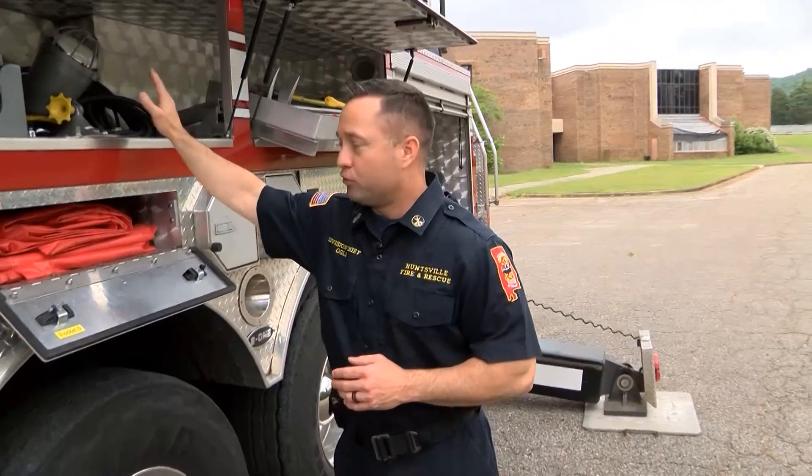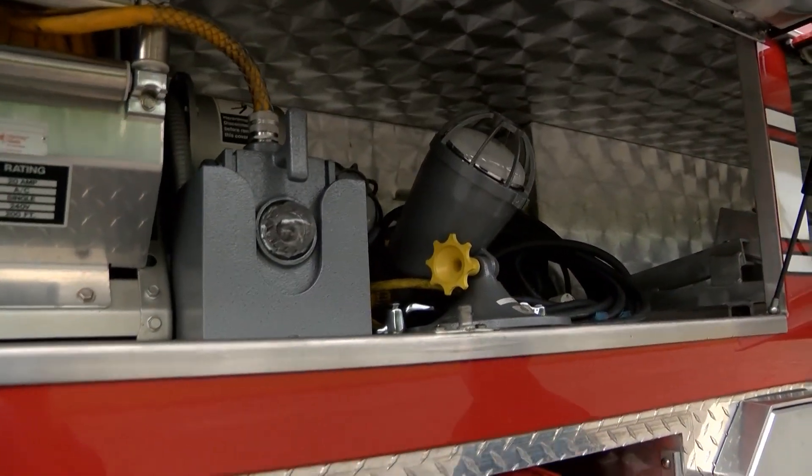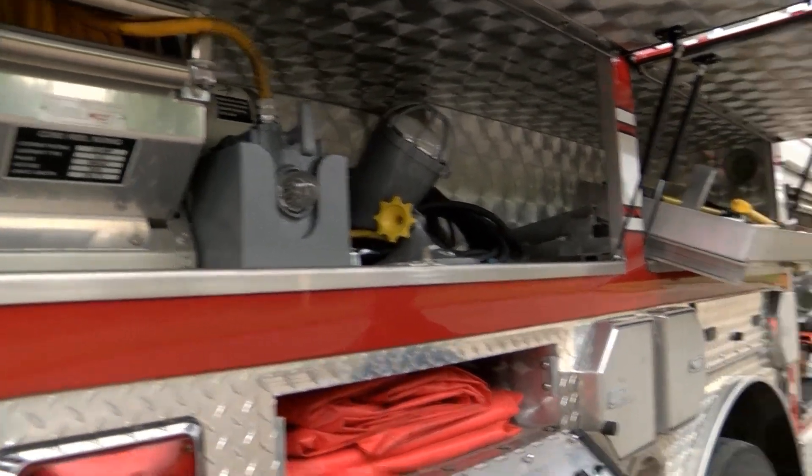We have lots of scene lighting. In Alabama it's dark about half the time, so we spend a lot of money on scene lighting to make sure that we can see what we're doing, minimize trip hazards, and make sure that we're able to see anyone that is in need.